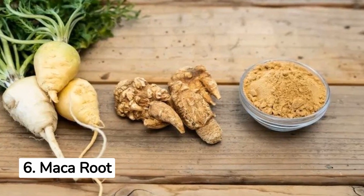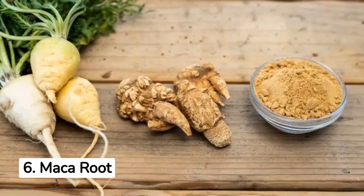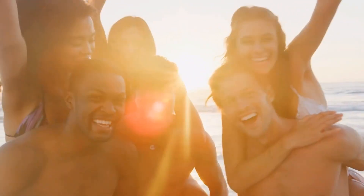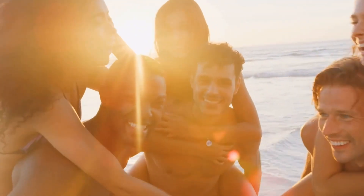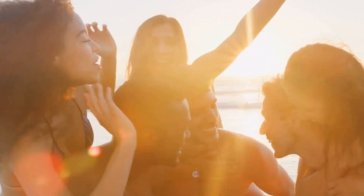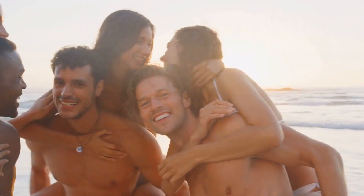6. Maca Root for Libido and Improved Sperm Health. Maca Root, a Peruvian plant, has been used in traditional medicine for thousands of years. It's rich in nutrients and antioxidants, and known to increase libido while boosting sperm count, quality, and motility.